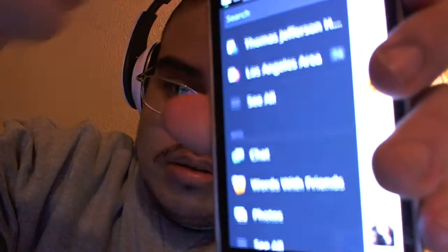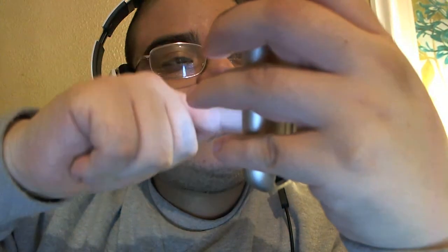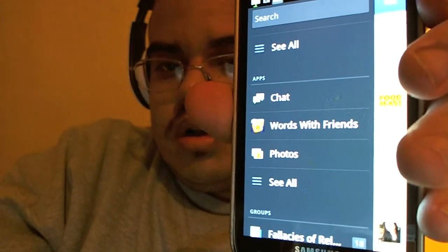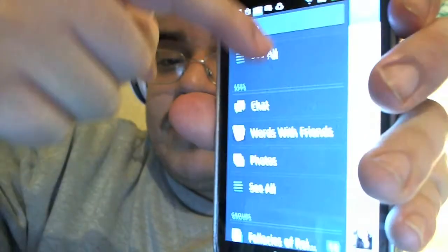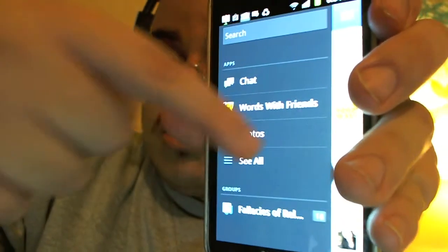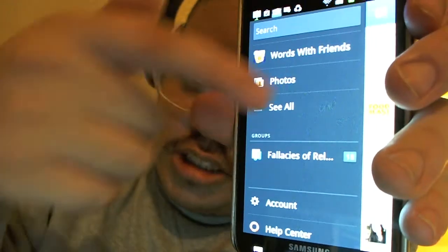If we scroll down, you get apps. Now you can play the apps that you have on the regular full site of Facebook right here on the mobile application. So that's pretty good.